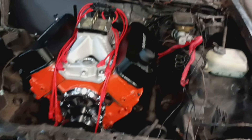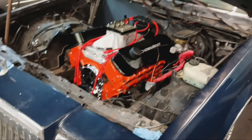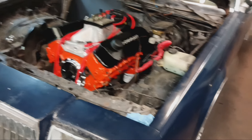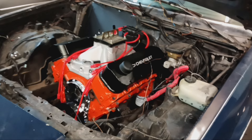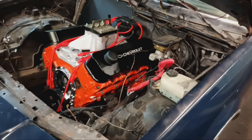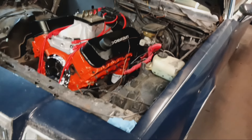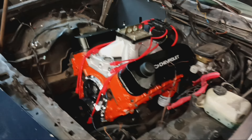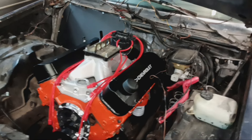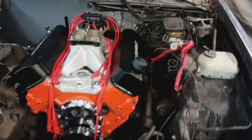This engine right here is going to be a prime example of what it is and what it can do. This particular customer said he just wants to be able to ride. I asked what he meant by ride, because my ride and your ride are two different things. He said he just wants to be able to get on it when he wants and just ride. So I'm going to show y'all what a 'just want to ride' motor looks like.